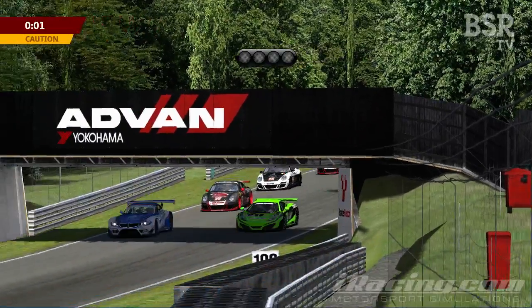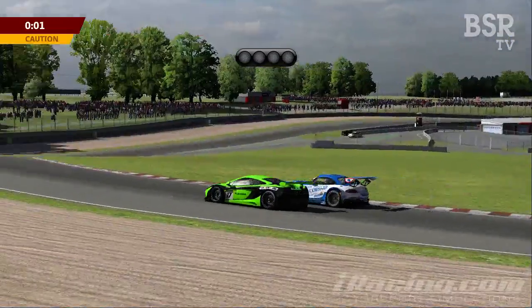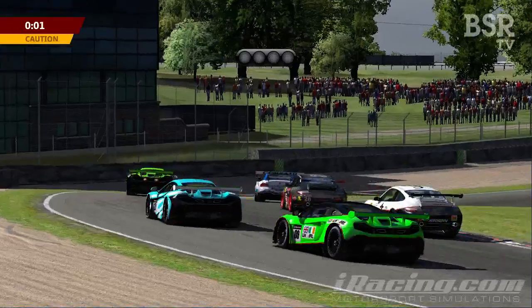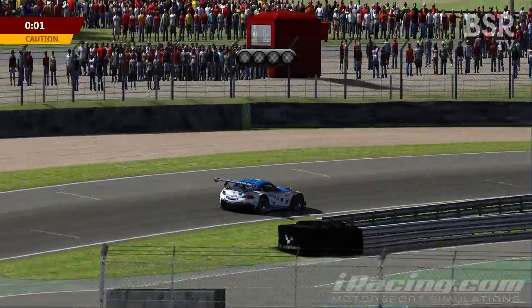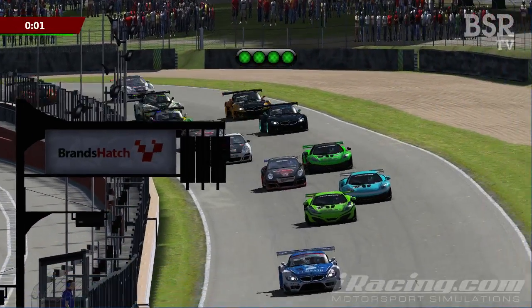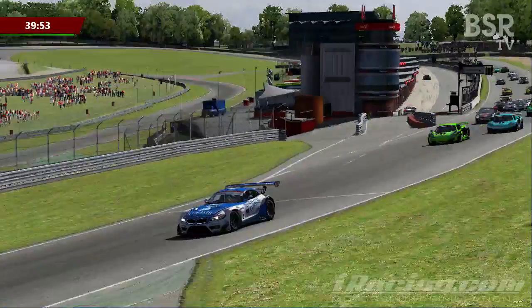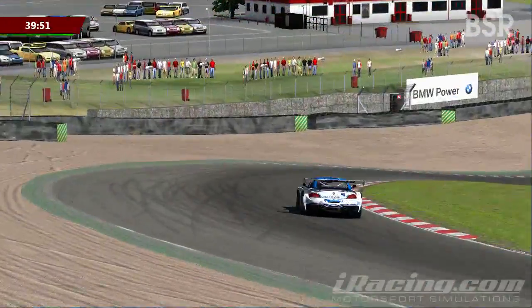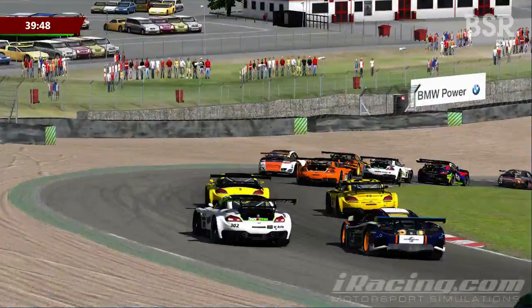Everybody forms up nice and close. The leader of the pack, Juan Jose Sanchez, is effectively the safety car. Ashley Owen gets a little bit ahead of him and has to come off the gas. Juan Jose Sanchez takes advantage of that and gets right on the throttle, leaving everyone trailing in his wake by a good seven or eight car lengths as they go through Paddock Hill for the first time. Juan Jose Sanchez leads Ashley Owen away.